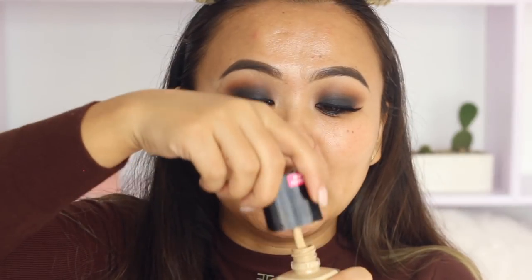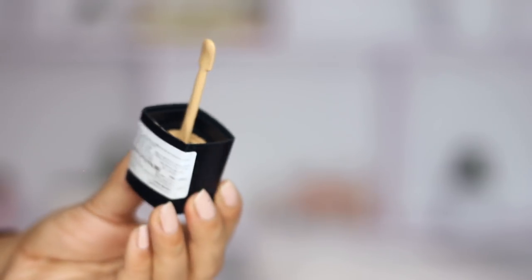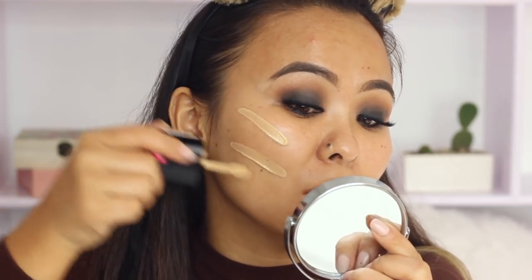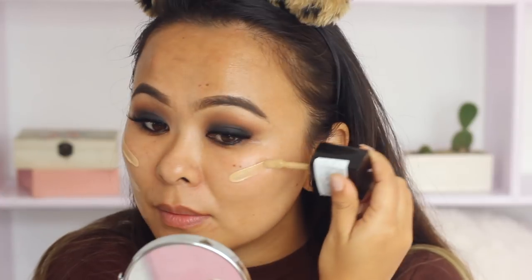I've just cleansed my face, moisturized it, and went ahead and did my eye makeup first because I didn't want to ruin it later — I was going for that smoky eye look. Now it's time to test out the foundation. I'm giving it a good shake. It looks like inside it has a spatula-sort-of applicator, which is pretty handy — you don't have to drop the foundation onto the back of your hand. You can just go directly onto your face with the spatula.